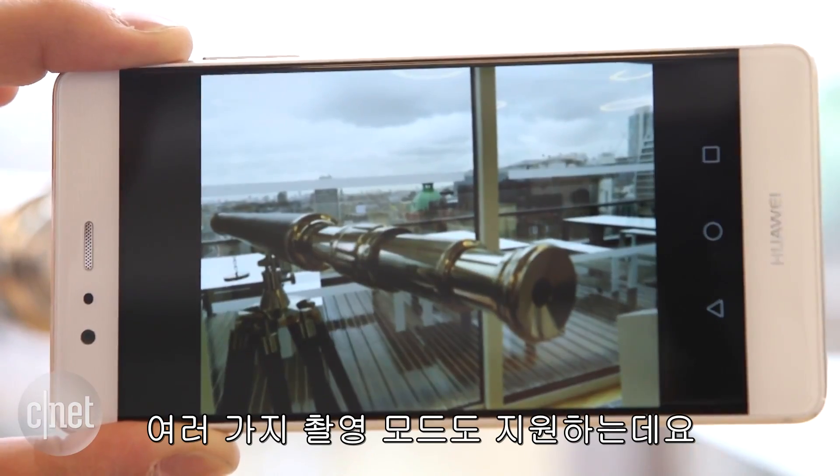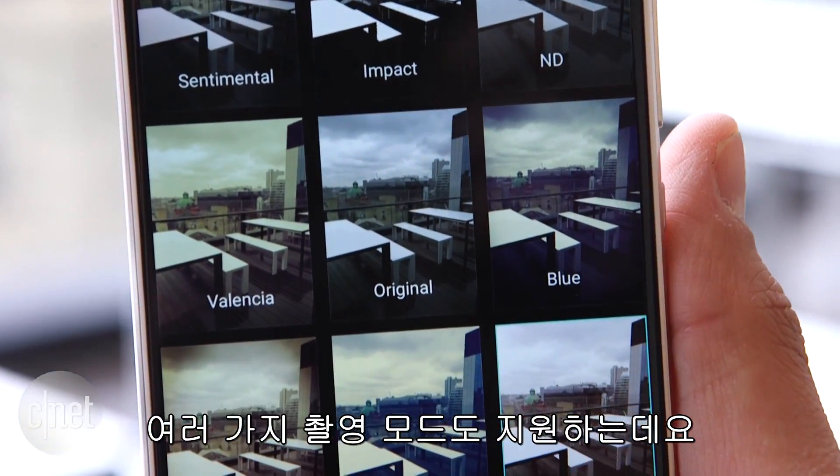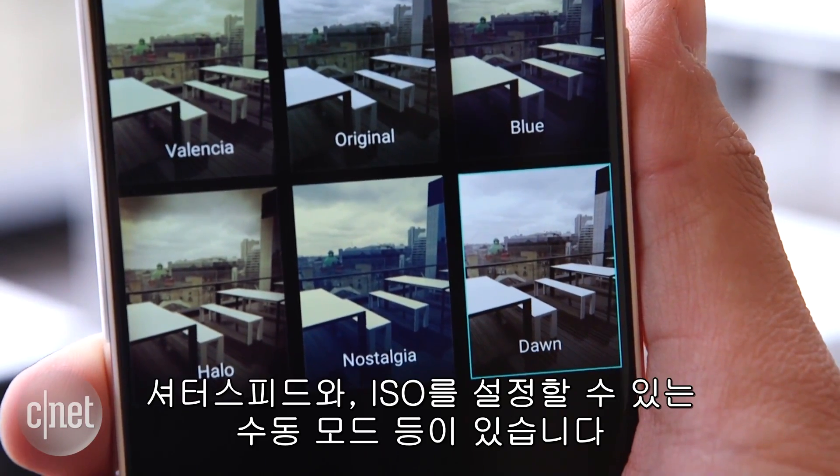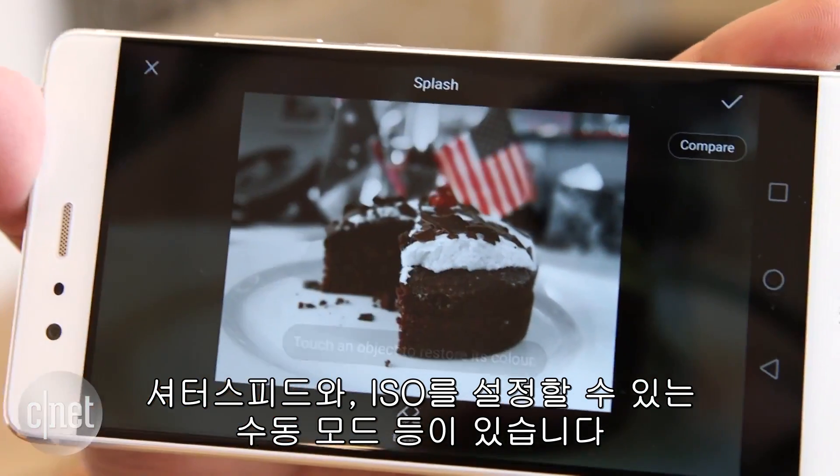You'll also find a variety of other shooting modes on board as well, including HDR, panorama, beauty modes, and the manual mode which lets you set your own shutter speed and ISO.